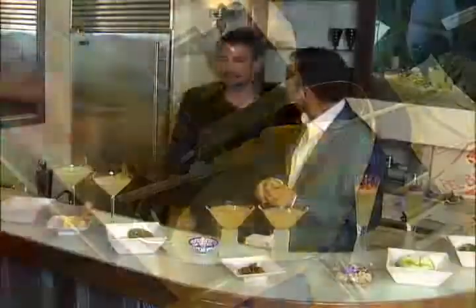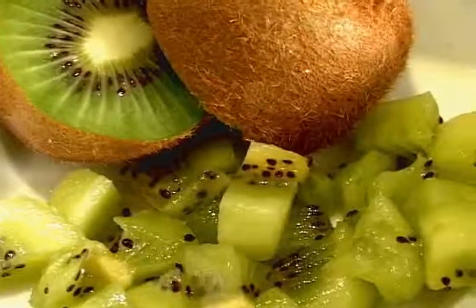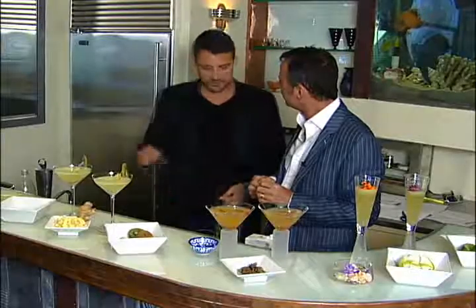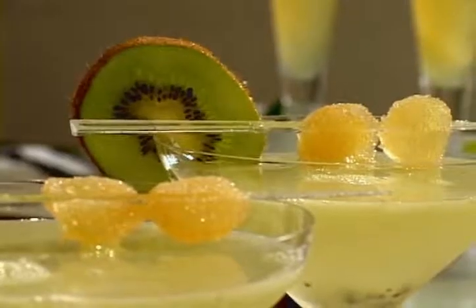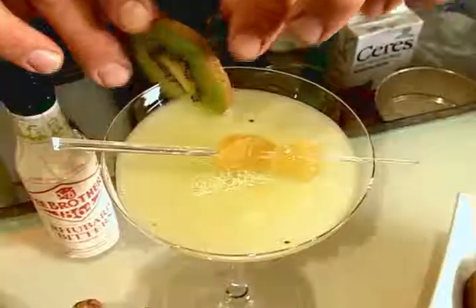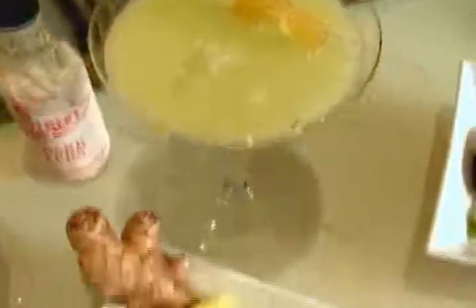What is this called? This is called the Emerald. It's based with gin. Then you take fresh ginger and kiwi chunks — you muddle, add the gin, some fresh lime, shake, strain, and we put some coin-sized candied ginger on picks and kiwi wheels for garnish. I love the fresh ginger, which brings a hint of pepperiness to it, and the kiwi really makes for a very light, refreshing summer drink.